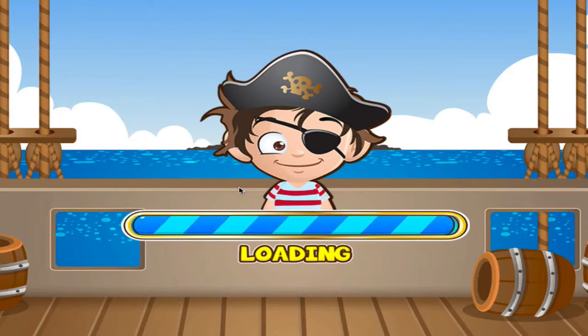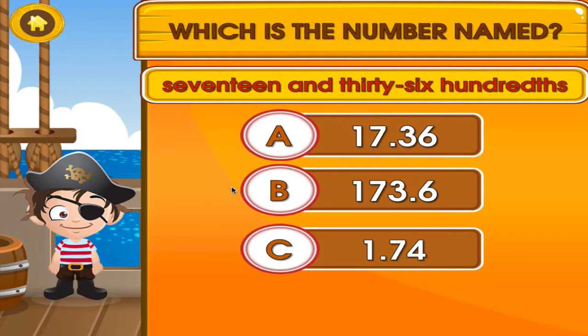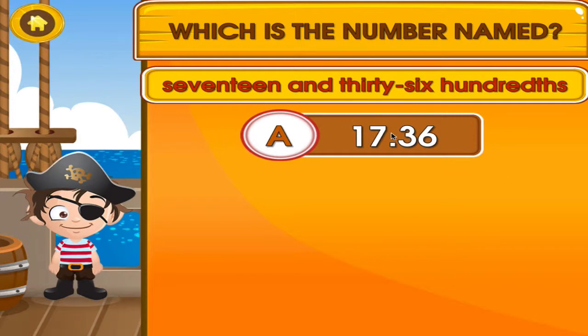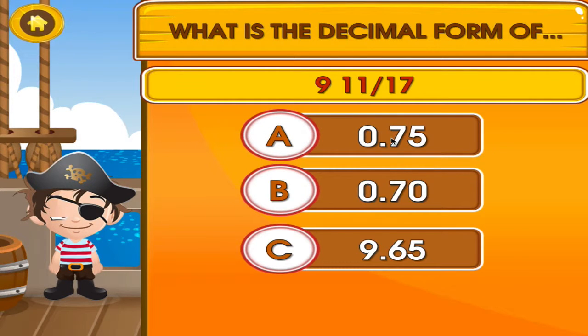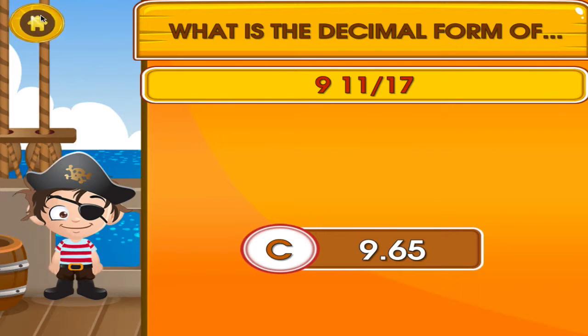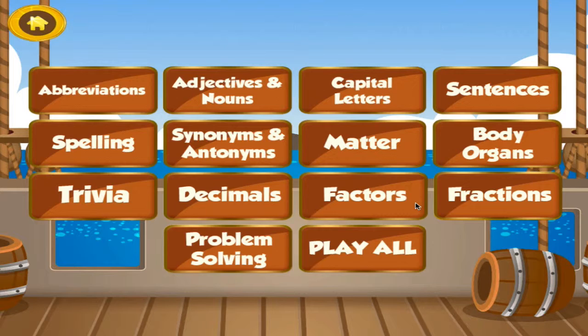Choose the activity you want to play. Decimals. Tap the correct answer. Great job! You got it right! Tap the correct answer. Great job! You got it right! Choose the activity you want to play.